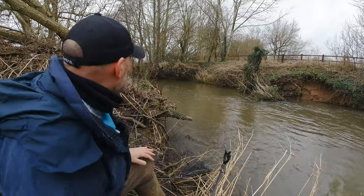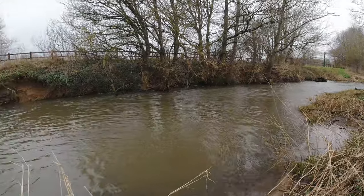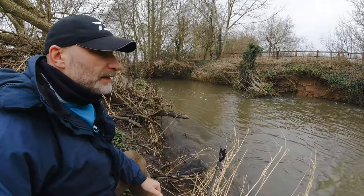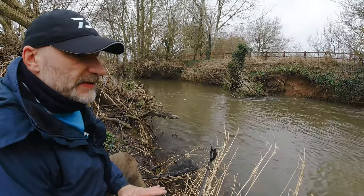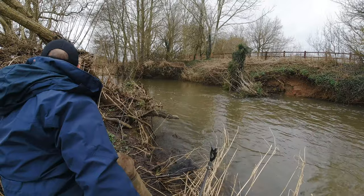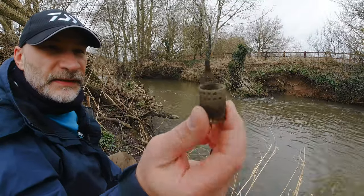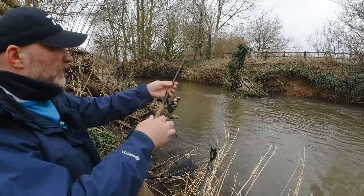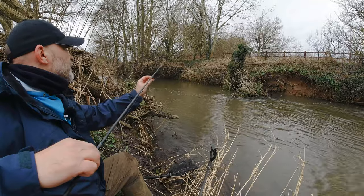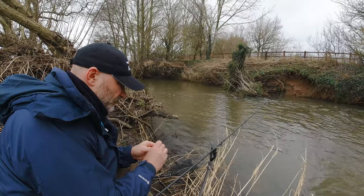First swim — we've got a bit of faster water upstream there as you can see, running off into a big bit of slack in front of us. It'd probably be a bit better if it was a bit deeper, because I can pretty much see the bottom all the way across. I'm going to concentrate just a little bit further downstream. I can use one of these little Preston feeders — tiny little thing — just get a little bit of smell in the water to encourage a bite. I'm going to use my old faithful bread first off.